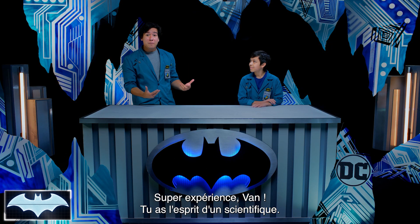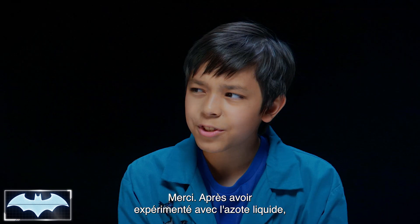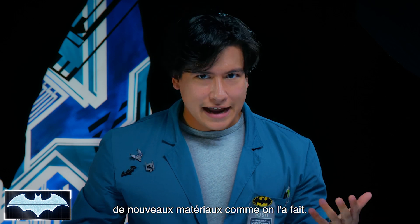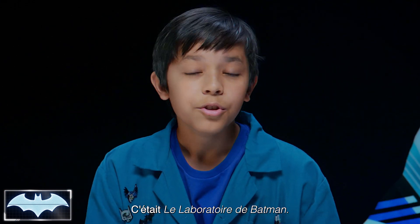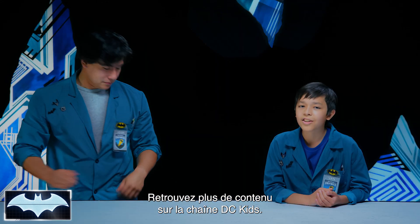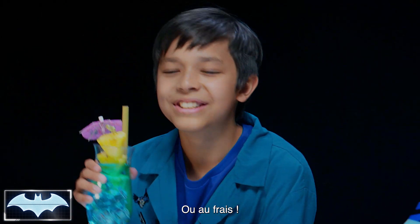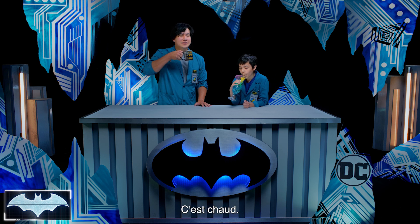Excellent experiment today, Van — you truly have the mind of a scientist. Thanks, Josh. After seeing what liquid nitrogen can do today, I wouldn't want to stand up to Mr. Freeze. Well, that's why Batman is constantly experimenting with new materials for his Bat suit, exactly like we were doing today. Thanks everyone for joining us on Batman Science Lab. You can find more awesome Batman content here on the DC Kids channel. In the meantime, stay warm out there. Or cool. I'll cheers to that.